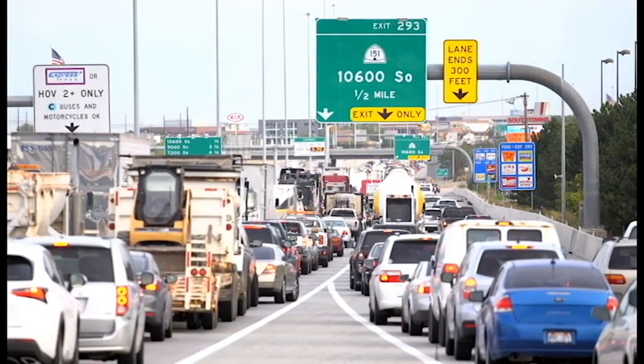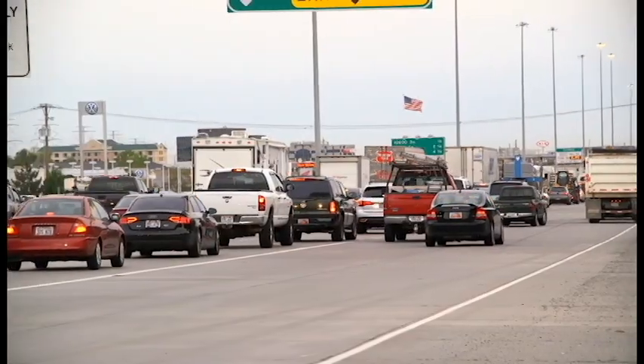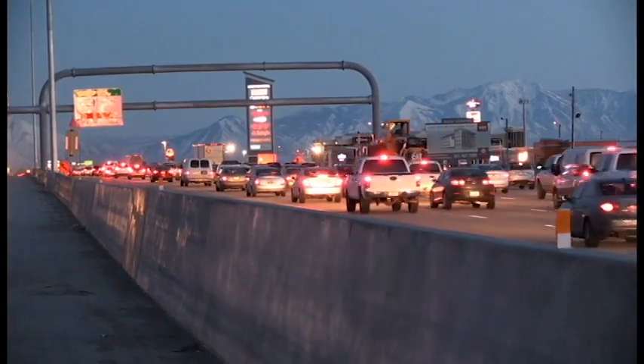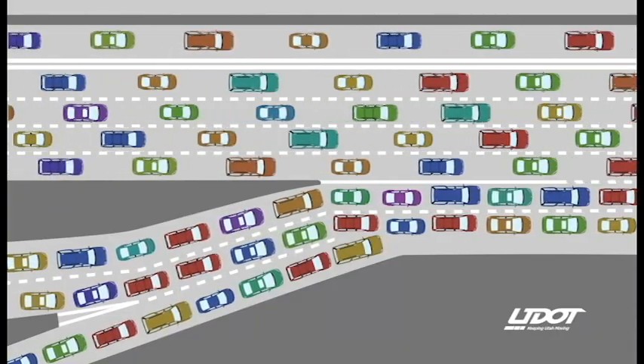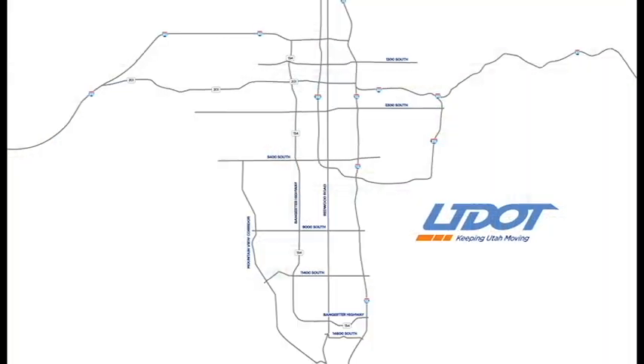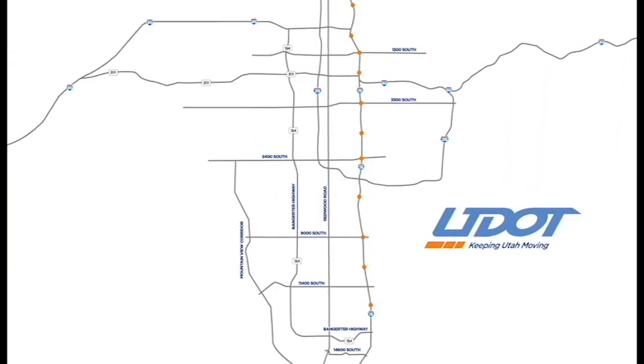Nobody likes being stuck in traffic, and that's why UDOT is working on smoothing the flow of traffic on Utah's interstates. Freeway congestion happens when too many cars are trying to get on the freeway at the same time. To manage the flow of traffic on the freeway, UDOT has installed over 71 ramp meters at interstate on-ramps throughout the Wasatch Front.